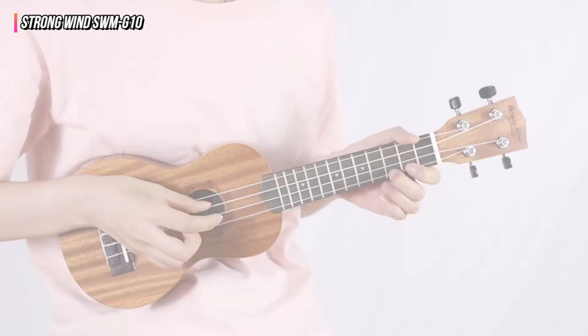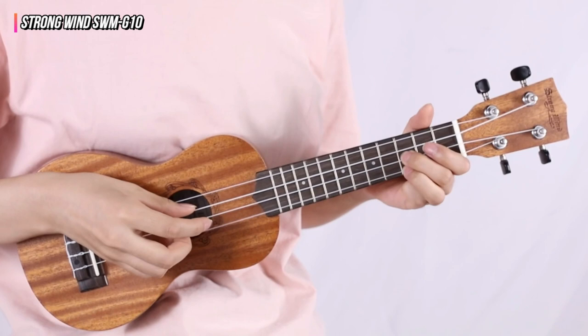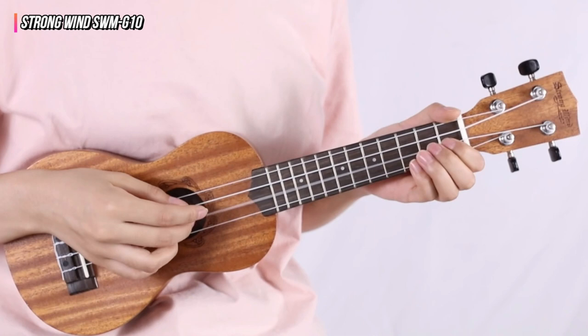The nylon Aquila strings are sturdy and resilient, able to sustain long concerts while still producing high-quality music. Tuning is simple because of the wide, open-gear tuning pegs. This Strongwind item also features a nice pattern around the sound hole for a distinct and pleasing appearance.